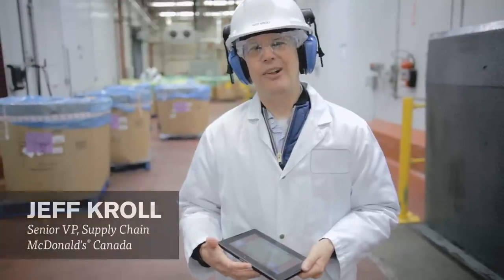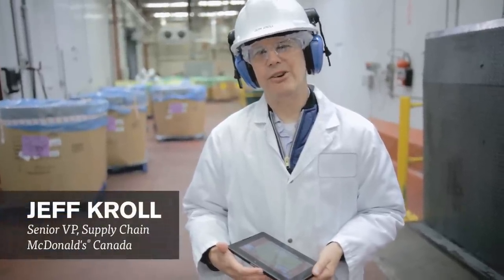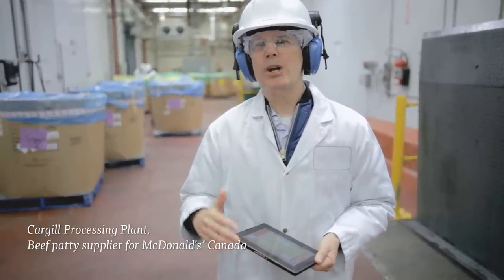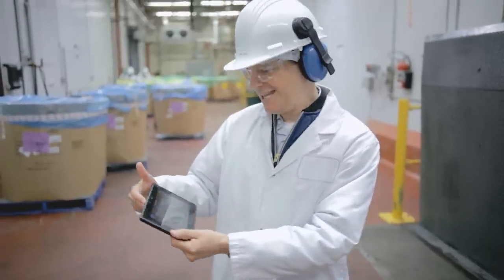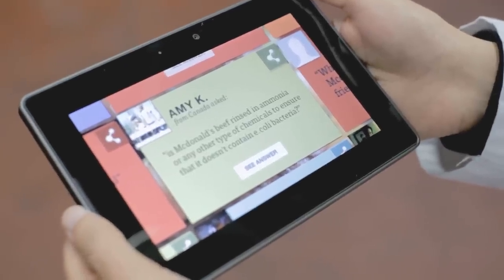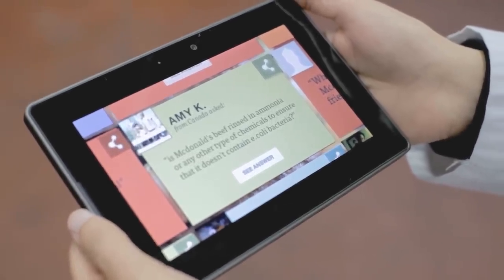Hi, my name is Jeff Kroll and I'm responsible for supply chain and quality systems for McDonald's restaurants in Canada. We're here today filming a video about our beef. We get asked questions all the time about our beef, and one of those is from Amy King, who asked: is McDonald's beef rinsed in ammonia or any other type of chemicals to ensure that it doesn't contain E. coli bacteria?